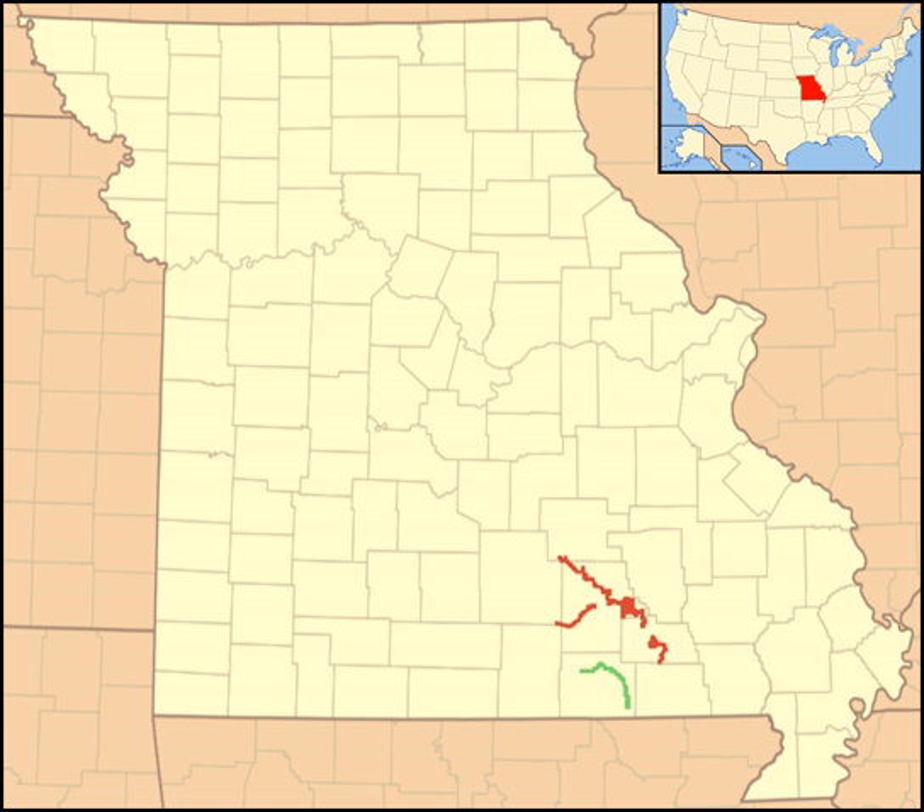The park contains the United States' largest concentration of first-magnitude springs, which are defined as having an average flow of more than 100 cubic feet per second (2.8 cubic meters per second) in Dolomite Rock. The only comparable spring collections are the Limestone Springs of North Florida near Gainesville and the igneous-based springs of Idaho's Snake River.